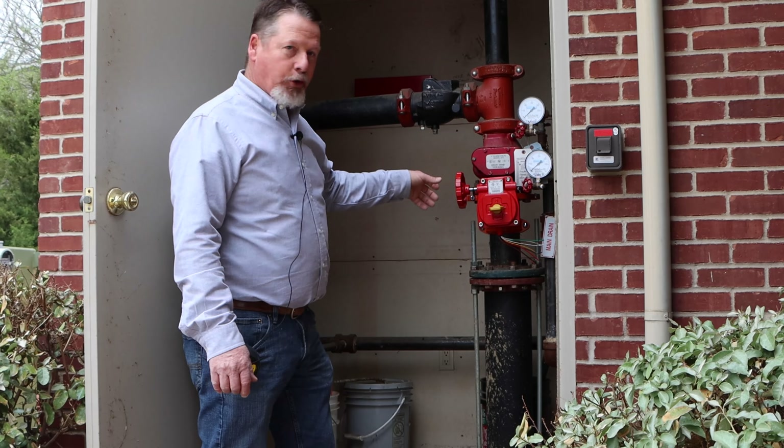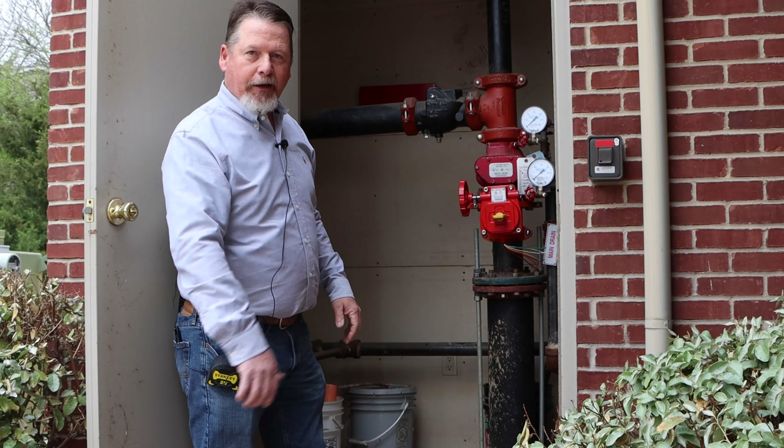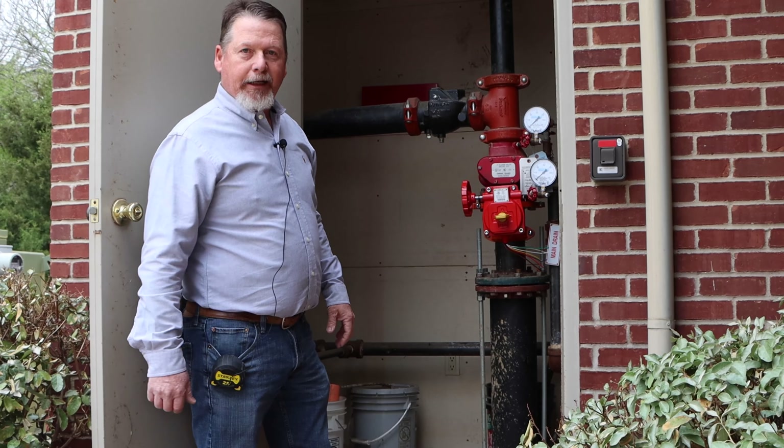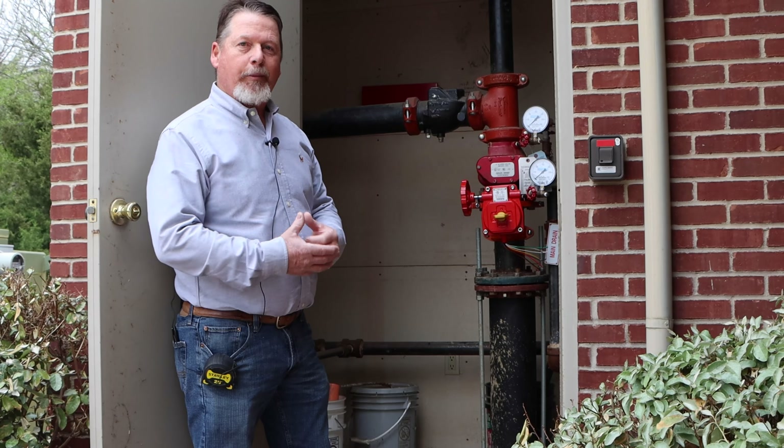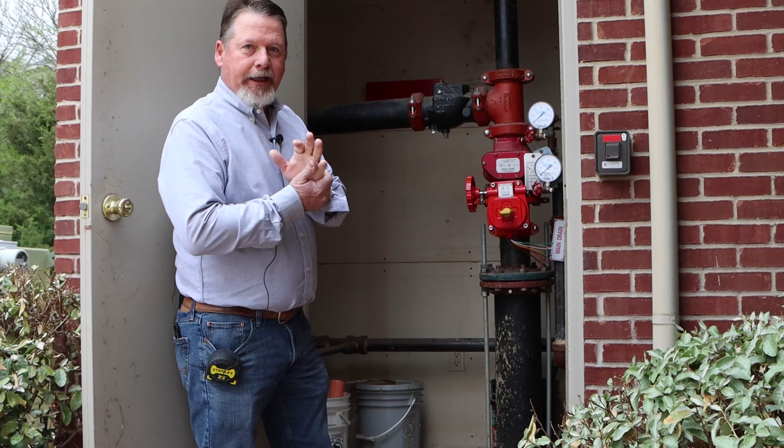These also get tied in to an alarm system so that if the sprinkler system goes off, it sets the alarm off and notifies the alarm monitoring company so that they can call the authorities to let them know that there is a fire in progress.